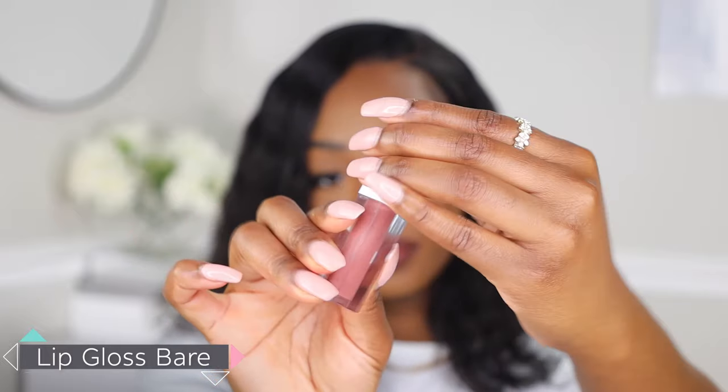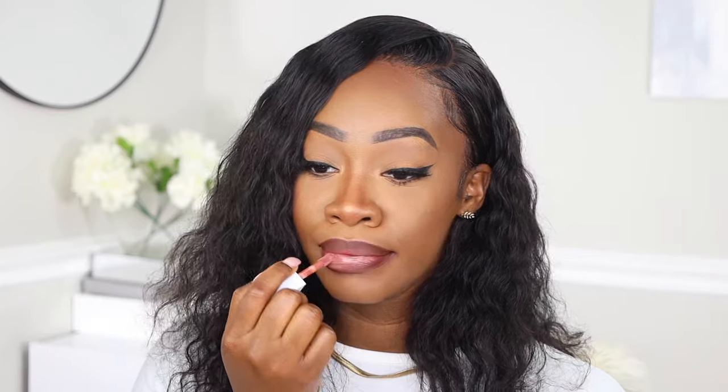The last lip gloss shade we're using is Bare, which is a beautiful neutral shade. I'm pairing this with chestnut, my favorite deep brown lip liner. This gloss is literally the perfect go-to neutral gloss — it can go with anything no matter what your outfit is or what type of vibe you're looking for. If there's any type of universal lip gloss that'll work with any skin complexion, I would say it is the Bare lip gloss. And those are my favorite lip gloss shades.